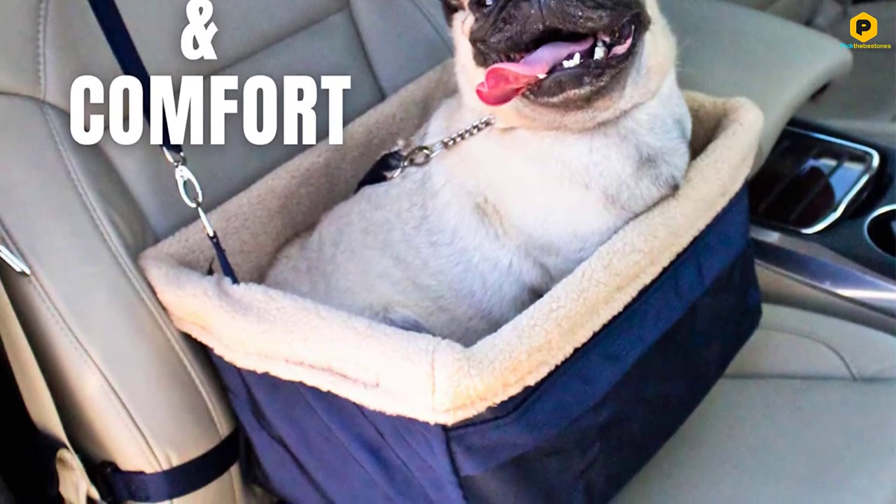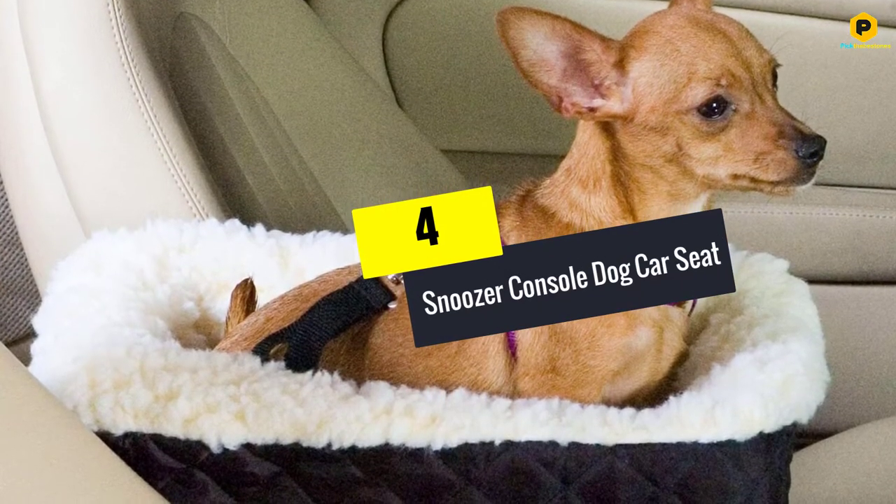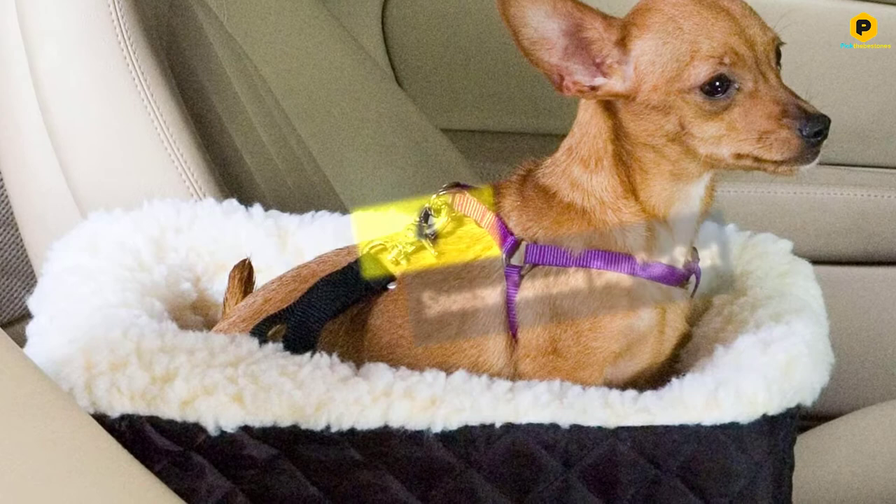The seat is fully lined with extra soft padding, providing enough space for your dog to stand, sit, or even lie flat comfortably. Its unique design also allows the dog to have an unobstructed view out the window to look at the world's beautiful scenery.